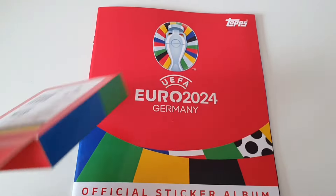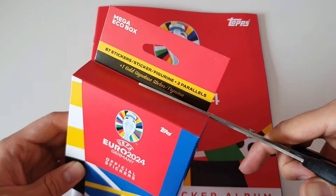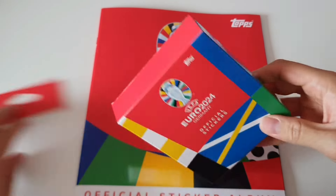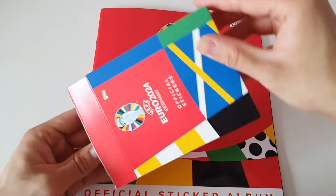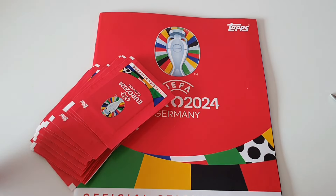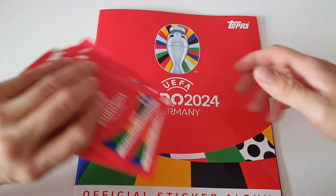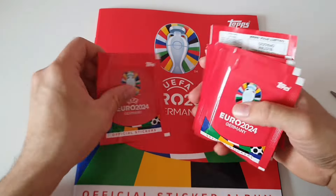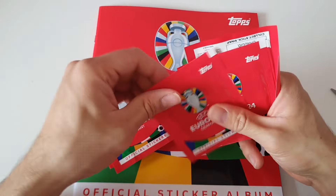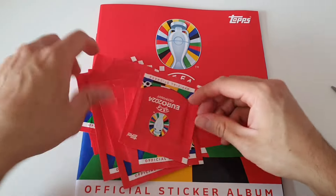Let's open this up and see what's inside. I'll take scissors to open it cleanly. Now it's open and we have some packs inside — one, two, three, four, five, six, seven, eight, nine, ten, eleven, twelve... fifteen packs total.